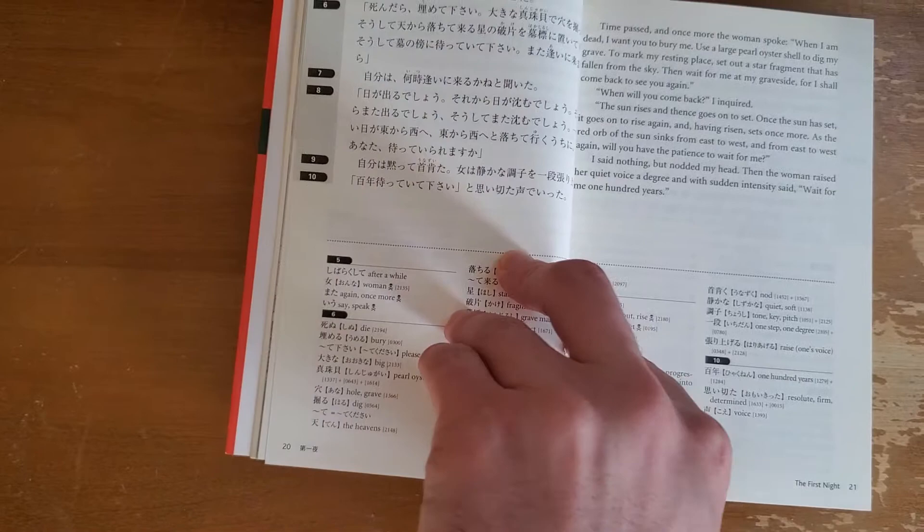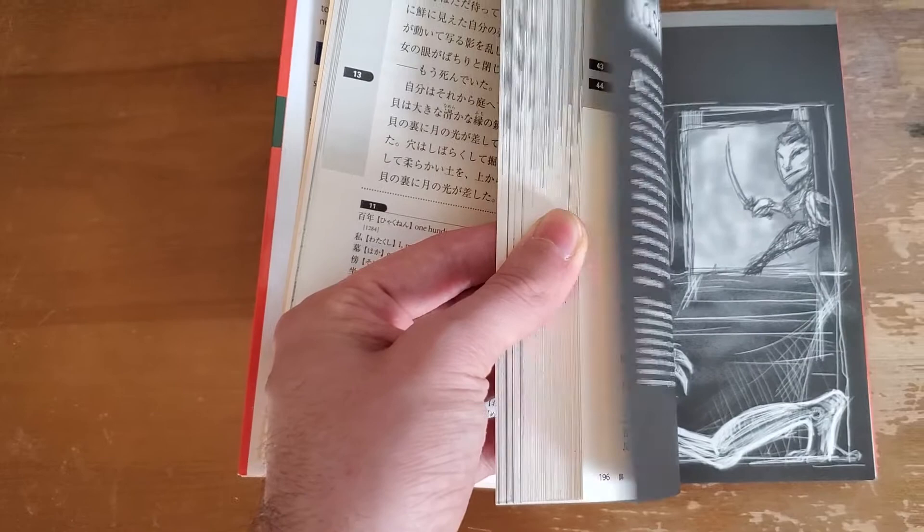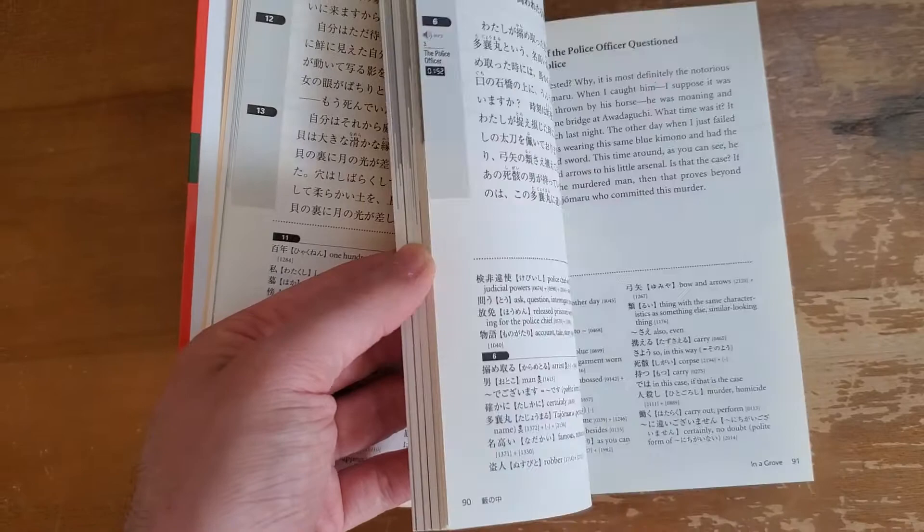The entire book follows that exact same format. I'm a big fan of how they made this book and I recommend checking it out. Thanks for watching and have a good day!